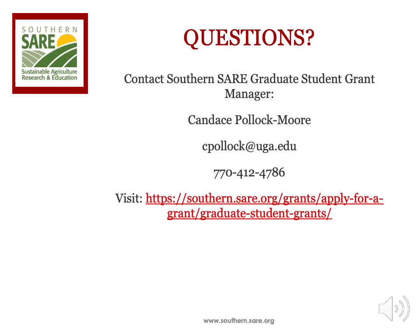For questions regarding the Graduate Student Grants, contact the Grant Manager, Candace Pollack-Moore, at cpollack@uga.edu or call 770-412-4786. You may also visit southern.sare.org for more information.